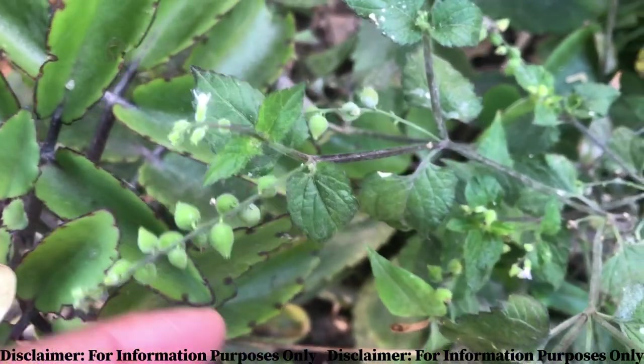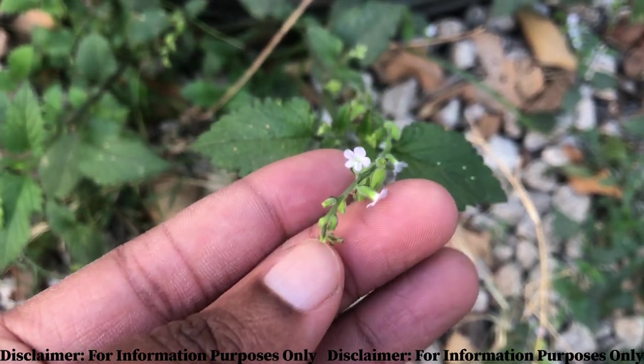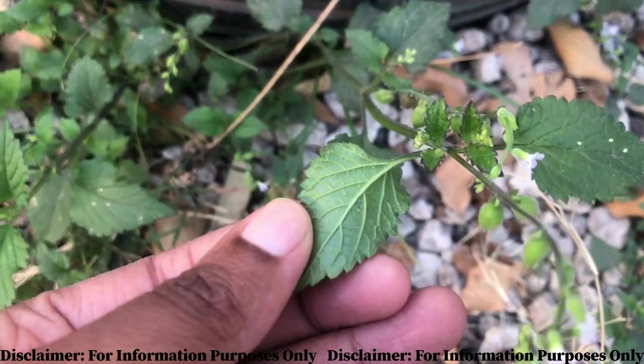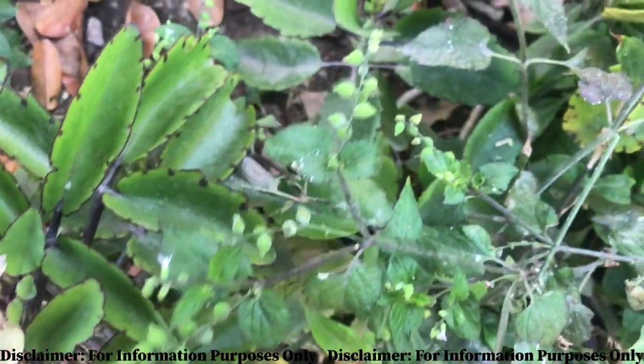Those are some of the benefits of the velvetweed. At this point I mainly use it in my soap — when I make my yoni soaps, I juice it and use it to make my soaps, because family, this is a very good fertility herb, the velvetweed.